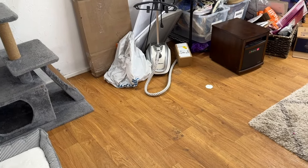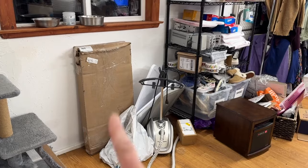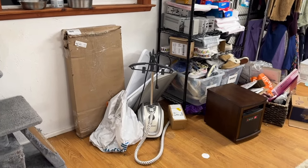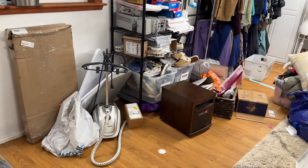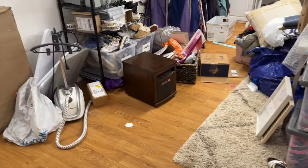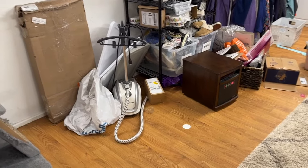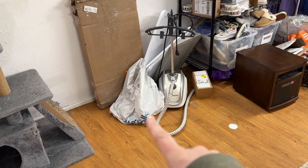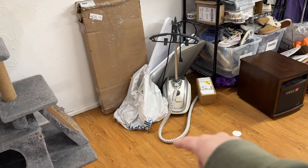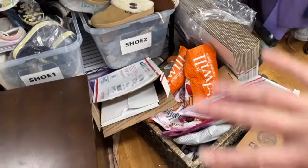Before I jump into doing more organizing, I want to show you what I have left down here before we start moving bins down, because we're getting really close to that step. There's the other shelf — I just need to assemble it. Once it's assembled I can start bringing stuff down, but I don't want to do that until I get rid of the excess clutter in here.